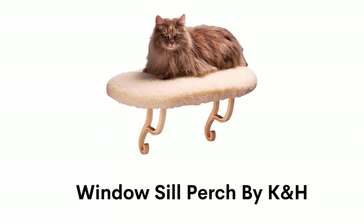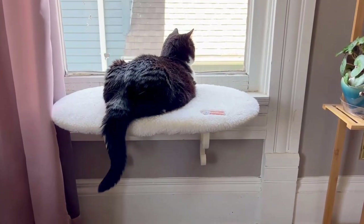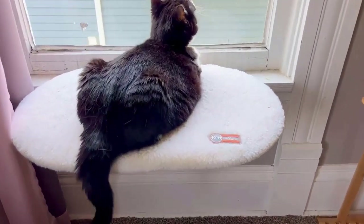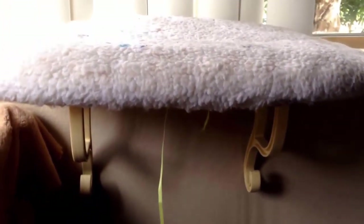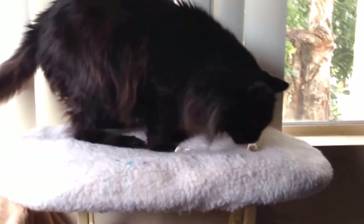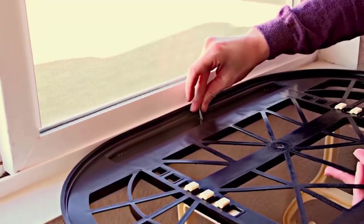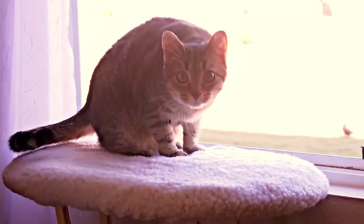Number 4: Window Sill Perch by K&H. This window seat offers a soft and comfortable feel for all sizes of cats for sunbathing and outdoors viewing. It is strong and sturdy enough to hold the heaviest cats up to 40 pounds and provides enough space for rest. It has super soft orthopedic foam with a washable faux lambskin removable cover that provides extra warmth for your pet. No tools are needed for installation when using the hook and loop fasteners, and screws are also included for those who prefer a more permanent installation.